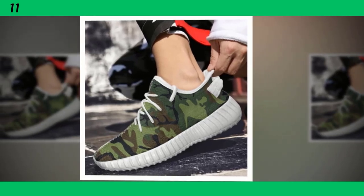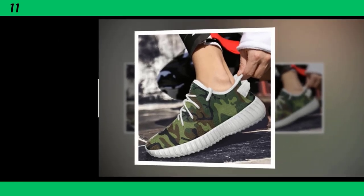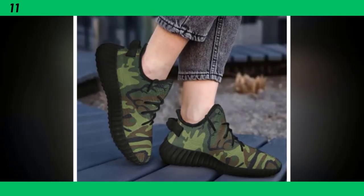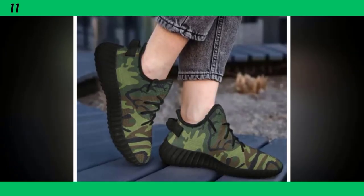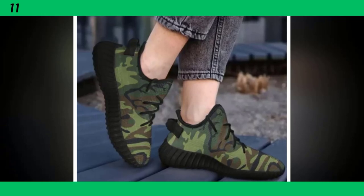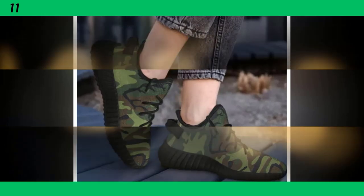we're diving into a style that has stood the test of time: men's camo shoes. Whether you're looking to upgrade your casual wardrobe, get the perfect pair for your workouts, or just want something versatile and rugged, we've got you covered. Stick around as we break down some of the best camo shoes on the market, analyze their features, and give you the lowdown on why these are a must-have in your footwear collection.